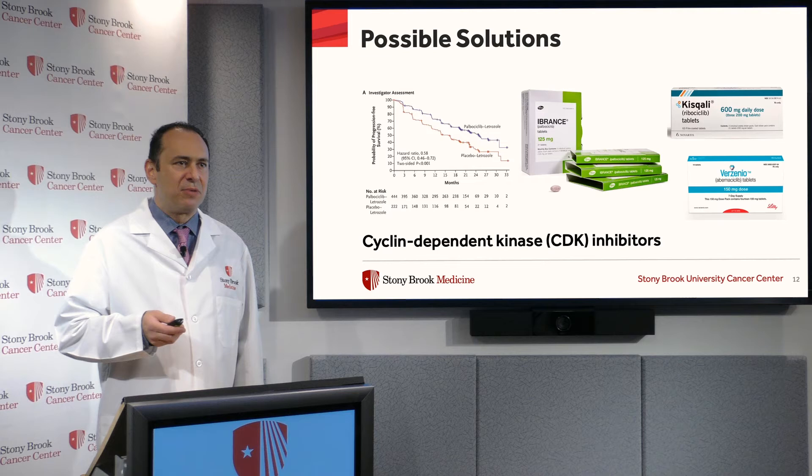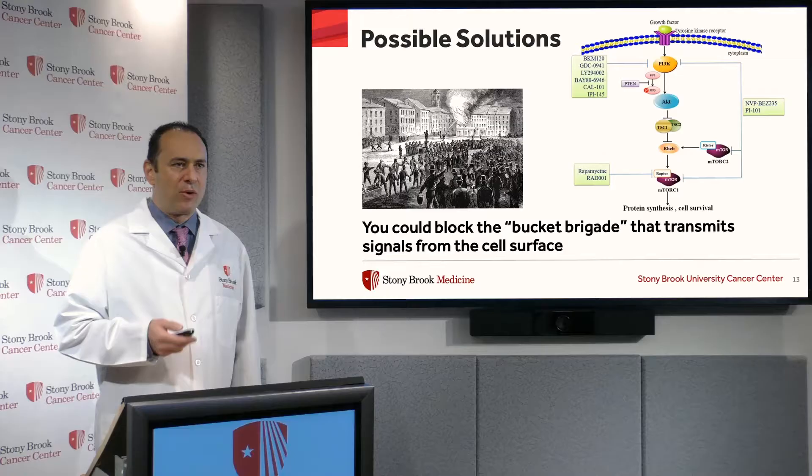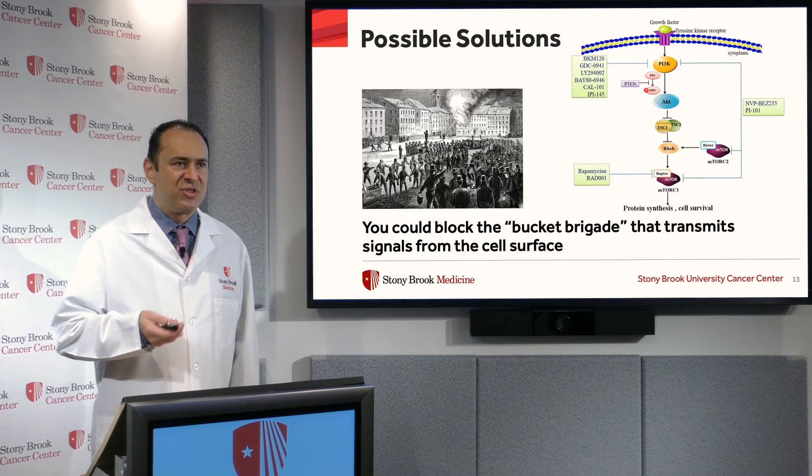And here are the three commercially available CDK inhibitors on the market in the US. So other possible solutions to make hormonal therapy work better include combining the hormonal therapy with so-called targeted agents.